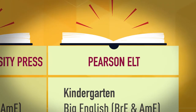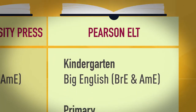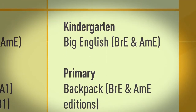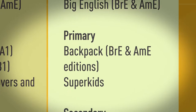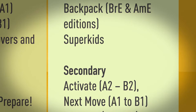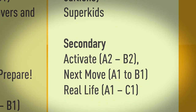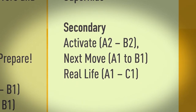Pearson ELT. Kindergarten: Big English, British English and American English. Primary: Backpack, British English and American English editions. Super Kids. Secondary: Activate, A2 to B2. Next Move, A1 to B1. Real Life, A1 to C1.